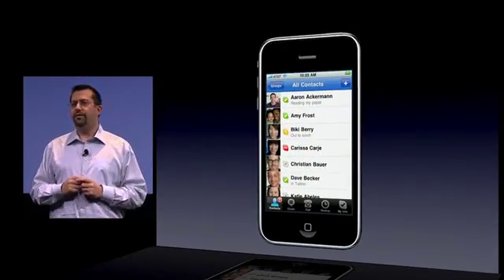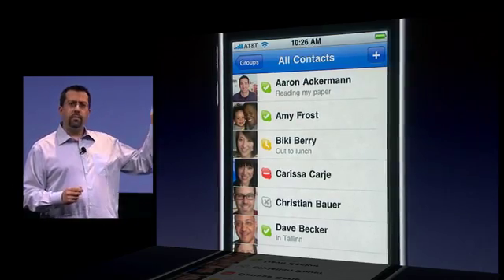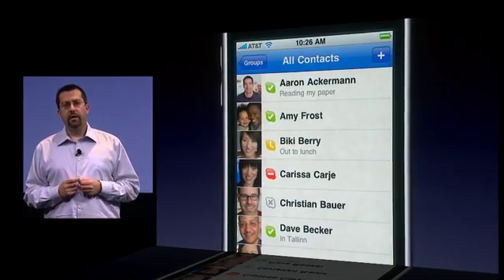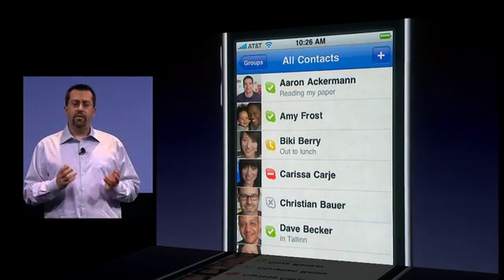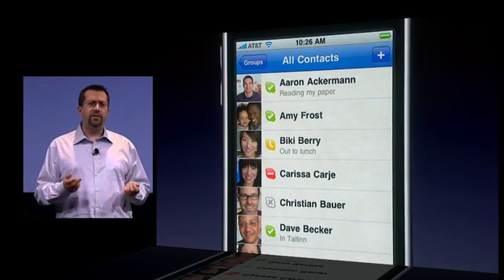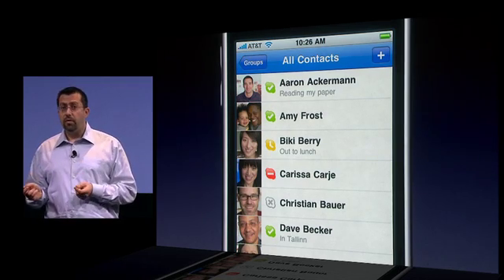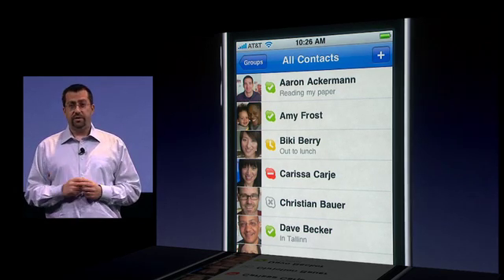This is the screen I see when I first go into Skype. I can see all my contacts, and I can see those that are online with a green icon next to their name, and of course they can see that I'm online too. Until today, navigating away from the Skype app meant that I'd go offline — the app would quit, and I'd no longer be able to receive chats or calls from any of my contacts. However, with iPhone OS 4, when I leave the app, I go into the background, yet I'm still able to receive calls.